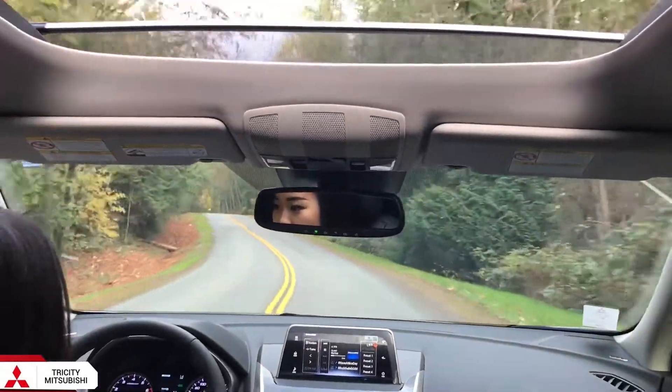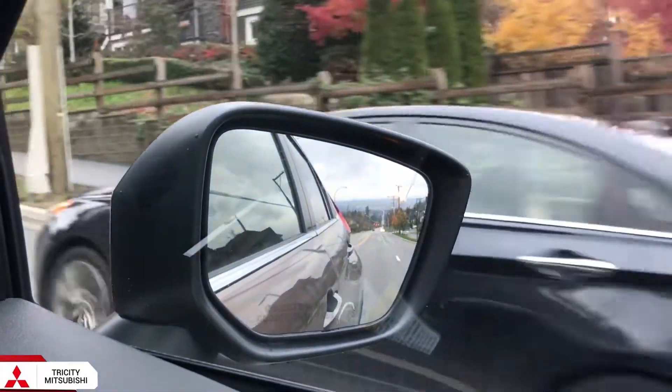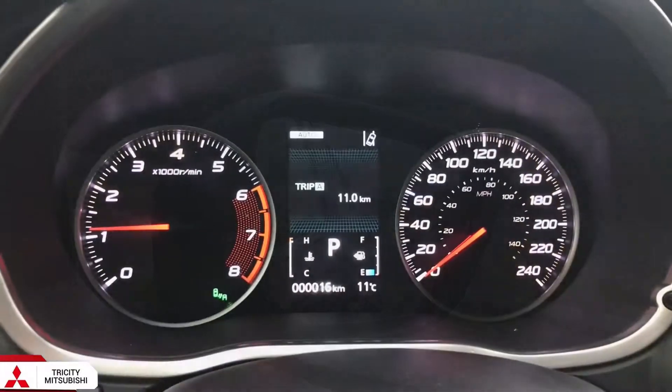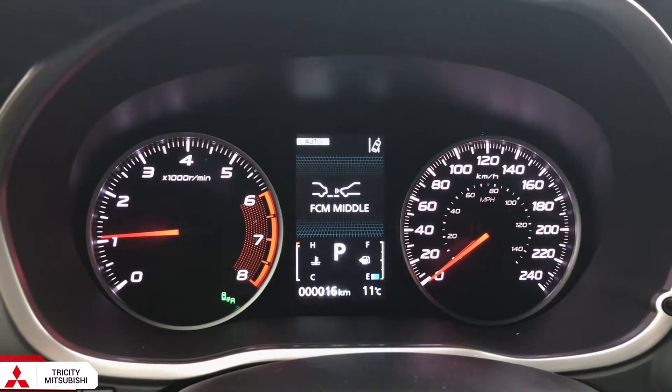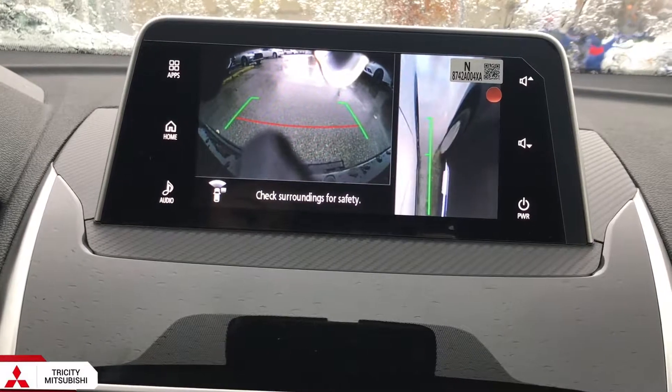On top of all these amazing features, the Eclipse Cross can come with advanced safety features, which include blind spot warning, forward collision mitigation, lane departure warning, rear cross traffic alert, and a multi-view camera system, so you can feel protected from all angles.